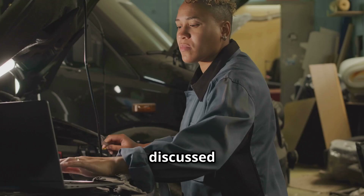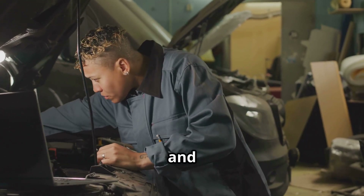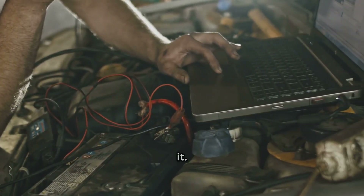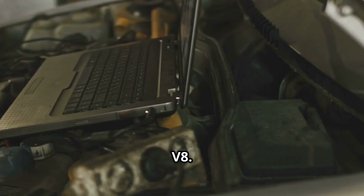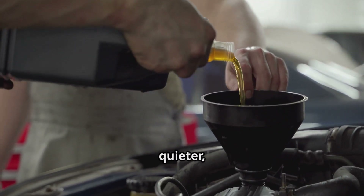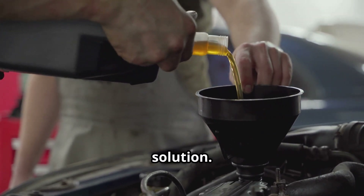This issue is widely discussed on forums — F-150, Mustang, Reddit, and more. Many owners report hearing the tick while others never notice it. It's common enough that it's become a well-known quirk of the Coyote V8. Some owners say using premium oils like Pennzoil Ultra Platinum can make the tick quieter, but this is based on personal experience, not an official solution.